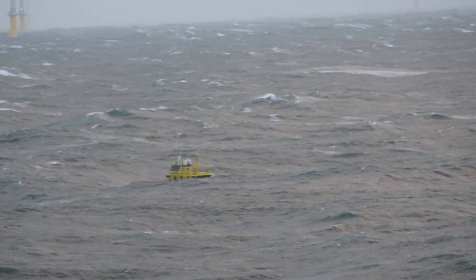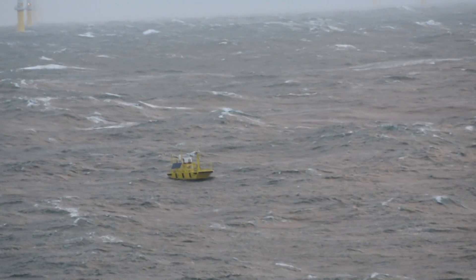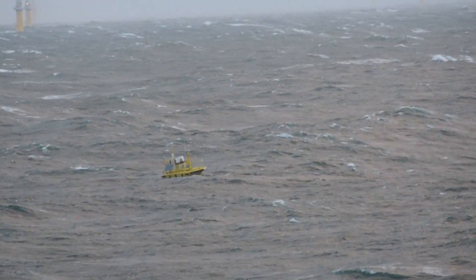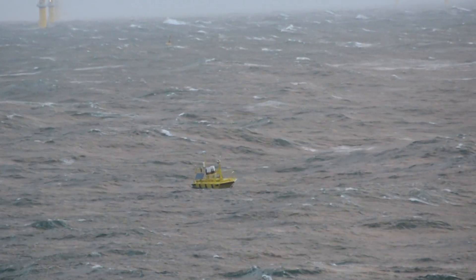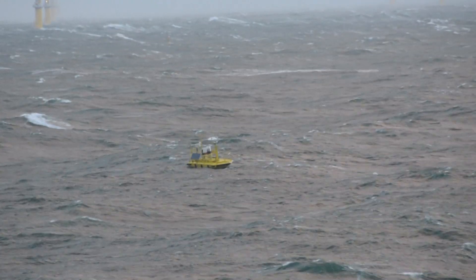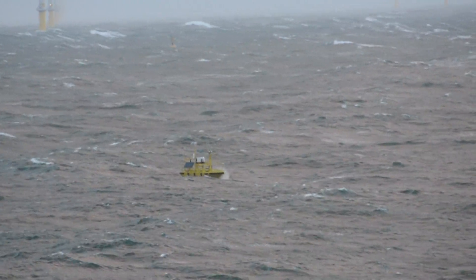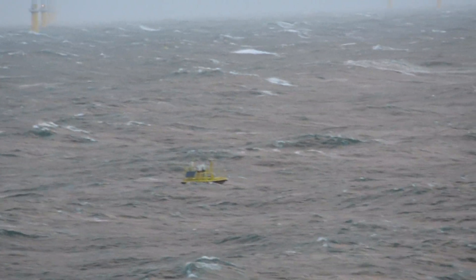Dual LiDAR capability and triple-redundant power supply, communications, and data backup make FLIDAR buoys the most reliable systems on the market today. This design ensures long-term performance in challenging marine environments, while failover telemetry systems ensure consistent access to the buoy's systems and data.